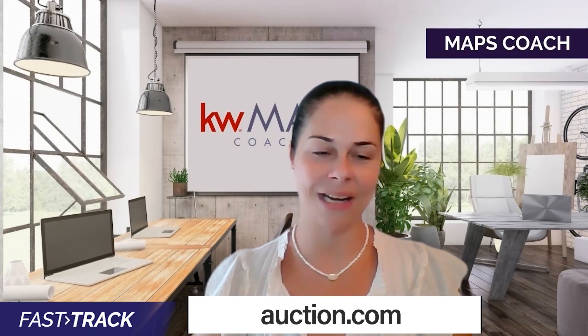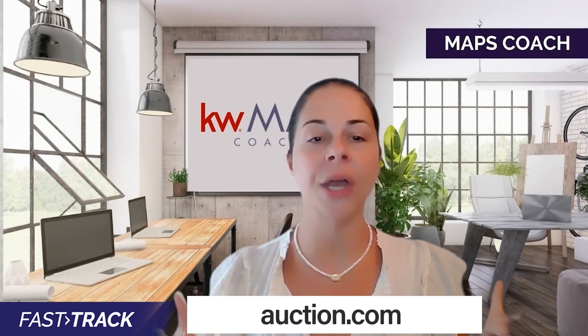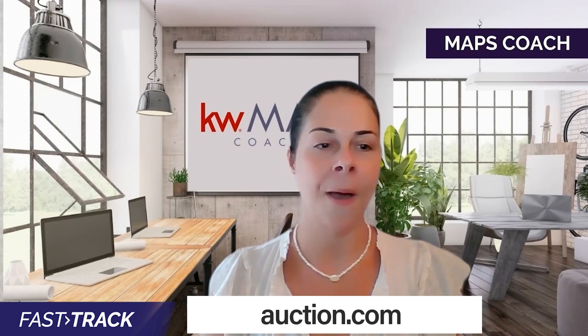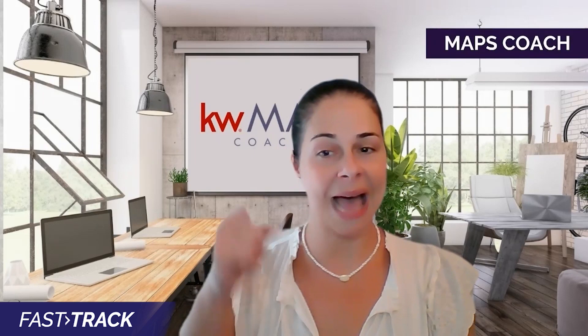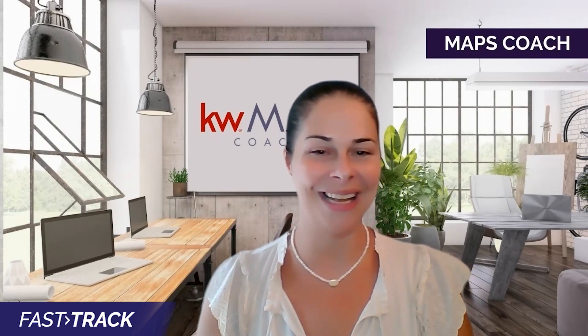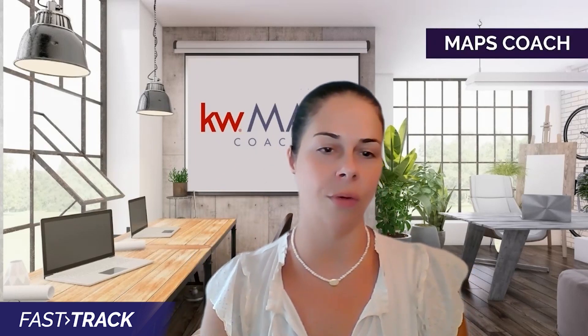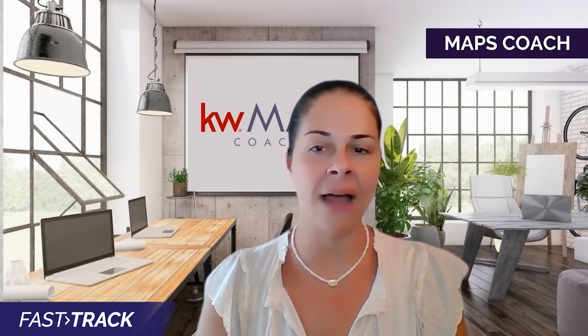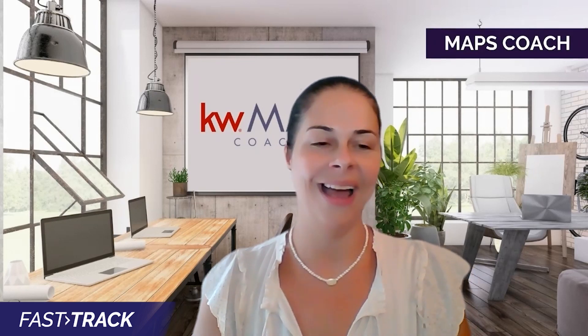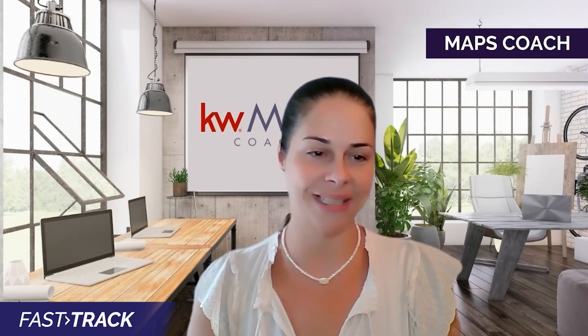Auction.com is an amazing resource. What I want you to do is pull up the site, put in your county or state in the search tab. Make sure to go to the asset type and drop it down and select foreclosure homes. This is a quick way to see at a glance everyone in your area that has a foreclosure sale date.